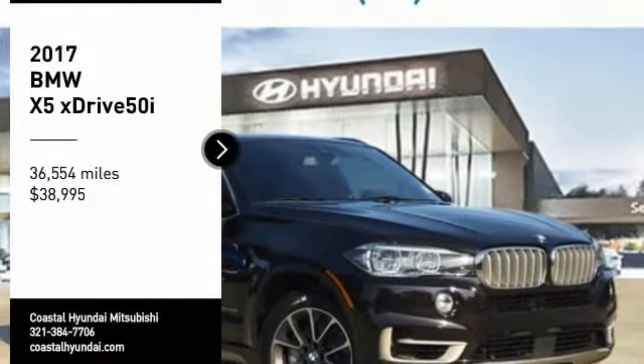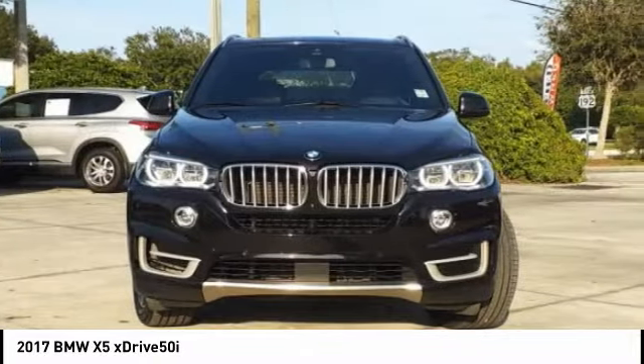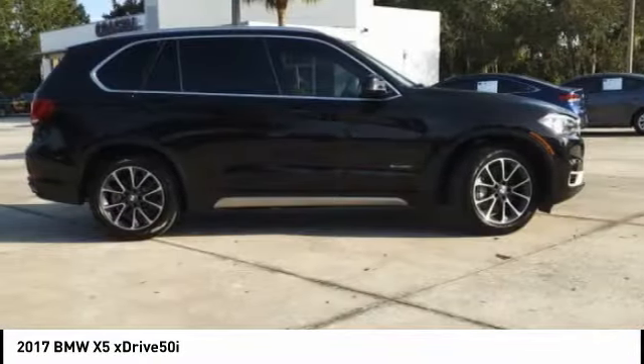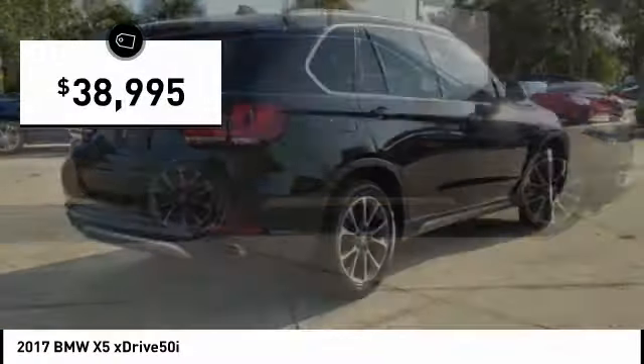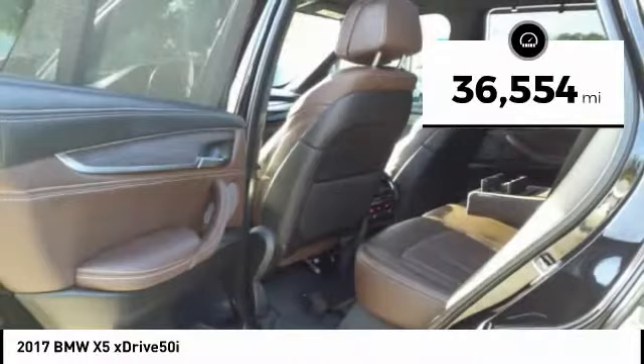Stop by and take a look at the 2017 X5. The BMW X5 is an award-winning performance, space, and efficiency vehicle and is priced below $40,000. This vehicle has less than 40,000 miles. Here are some of this vehicle's great options.